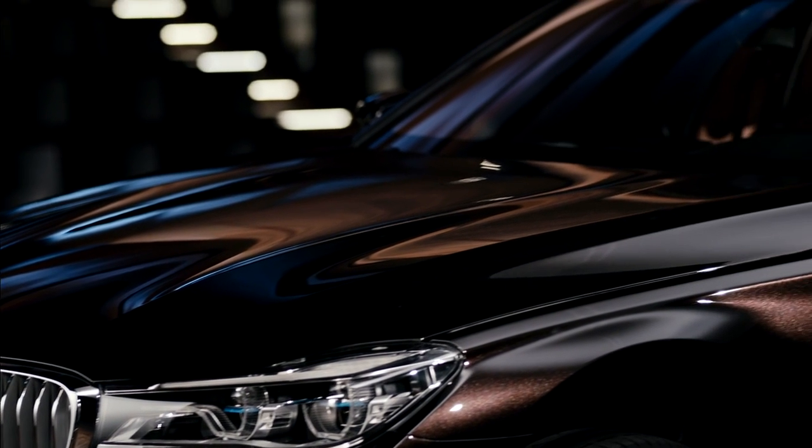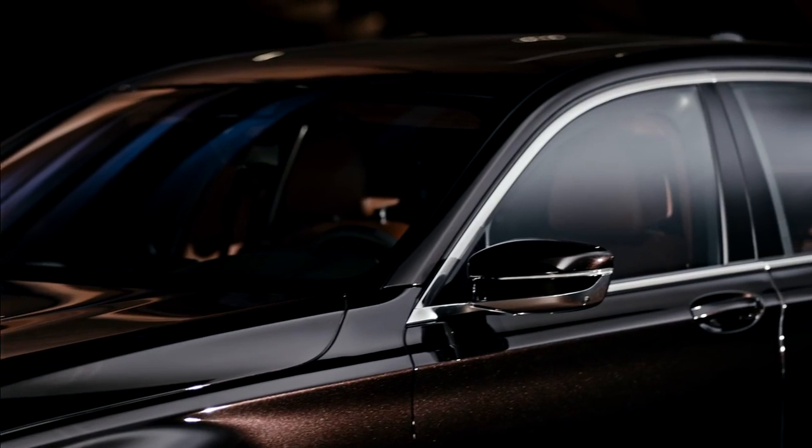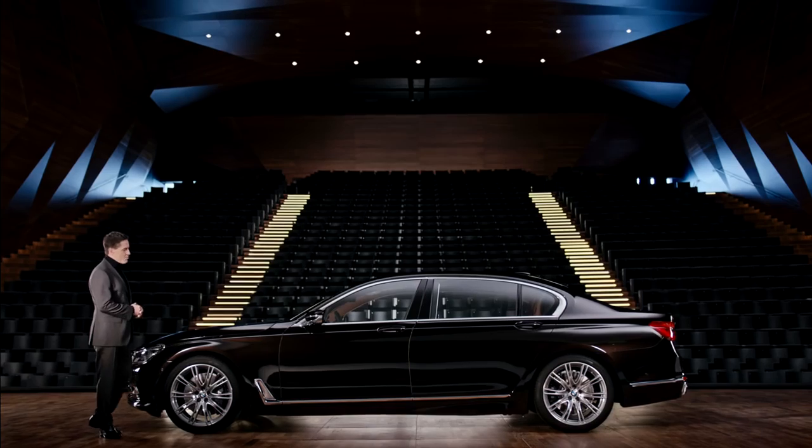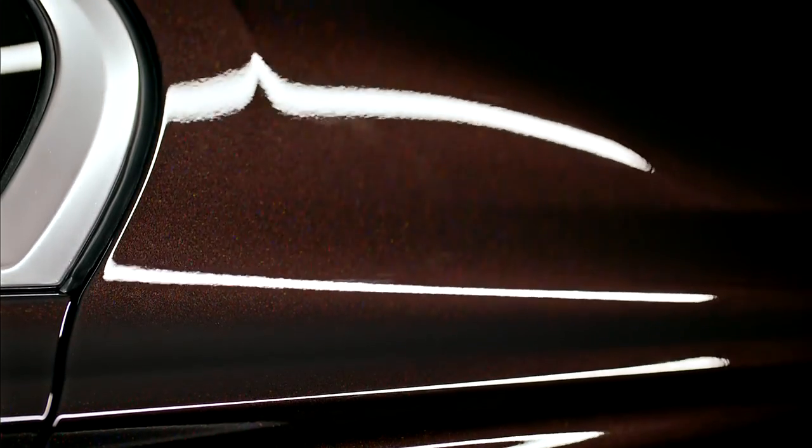It all starts with a striking first impression, conveying personal style and taste. Thanks to the BMW Individual paint finish, Almandine Brown Metallic, the comprehensive reflecting pigments and colour structures of this paint finish create a unique sparkling effect that shines in a complex range of shades, from brown through to ruby red.